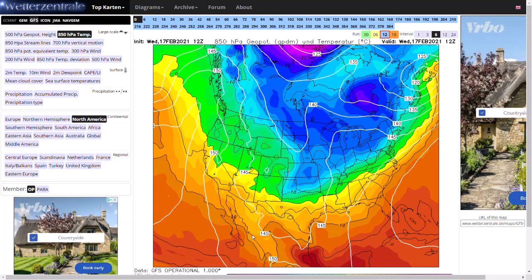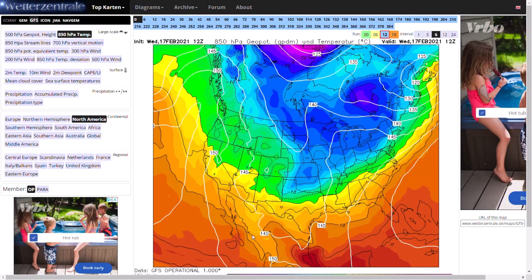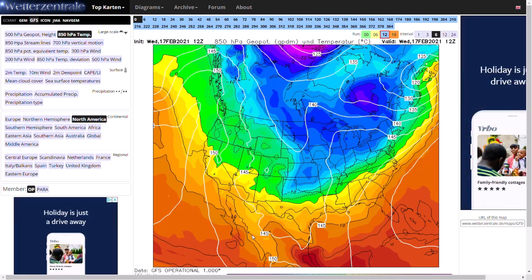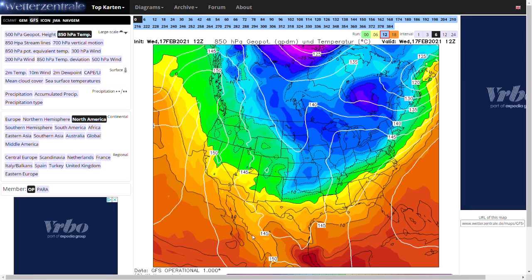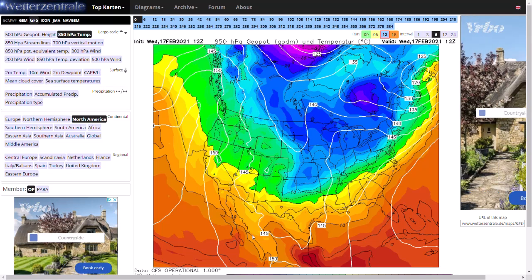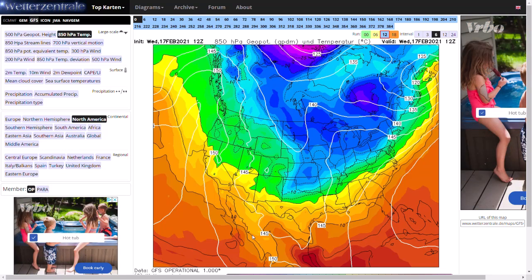Welcome everyone back to weekly weather updates. This evening we're going to be looking at the current situation in America with winter storm Viola and the polar vortex, which has been impacting many areas of America. At the end of the video we'll have a brief look at the UK GFS ensembles and the UK radar. Not a lot has changed for the UK so it didn't really warrant a full video.